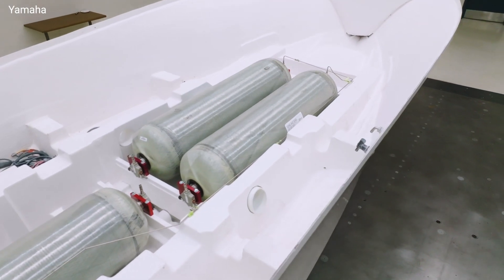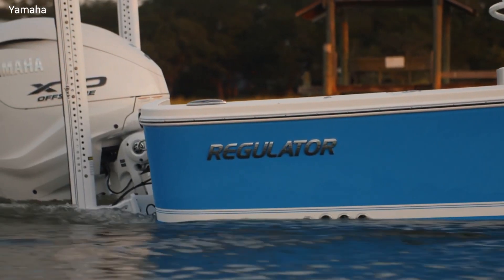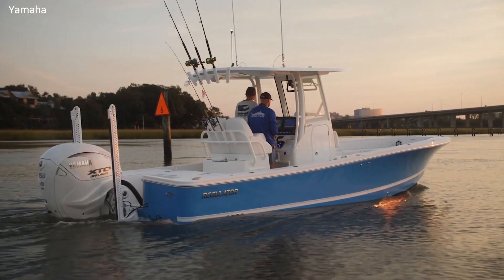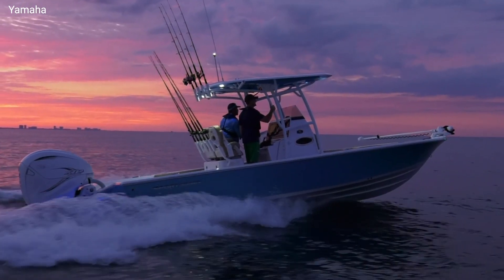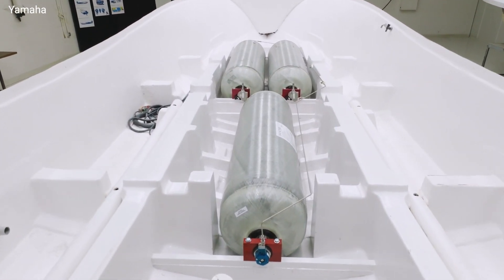This hydrogen combustion outboard is based on Yamaha's powerful 450 horsepower XTO. The engineers have tweaked the design of their existing Yamaha 450 HP and then swapped out some parts to handle hydrogen fuel.